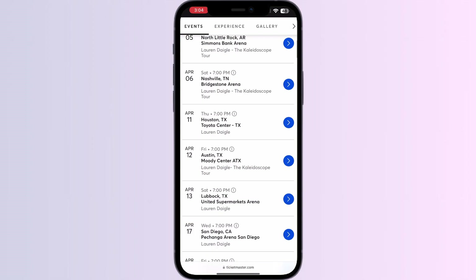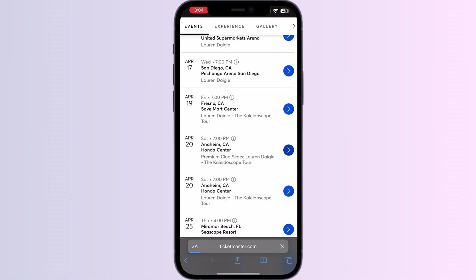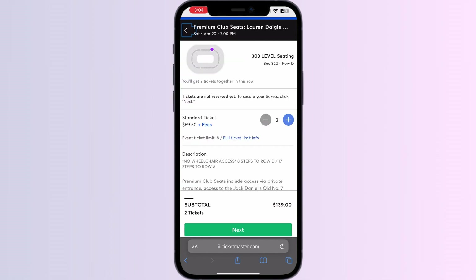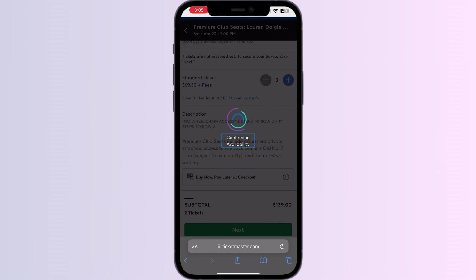Choose your preferred date, then proceed to the next step. Please wait for a few minutes.